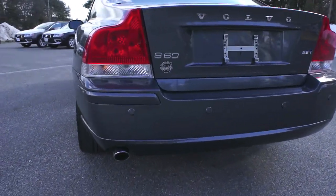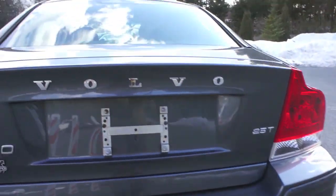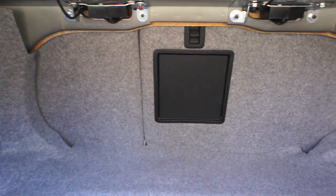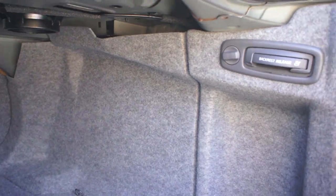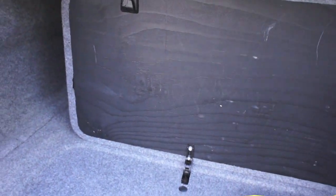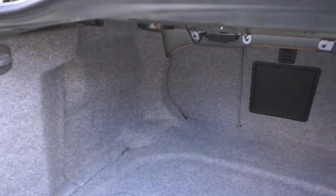Another feature is the park assist you can see along the rear bumper. Great big trunk — you have a 60-40 split, and there's that ski pass-through. Plenty of storage space, and the nice part is that both rear seats fold flat so you can extend your cargo space all the way up to the front seats.